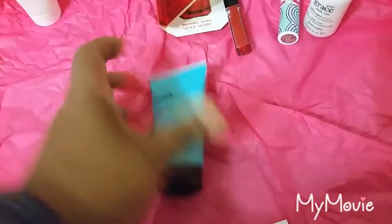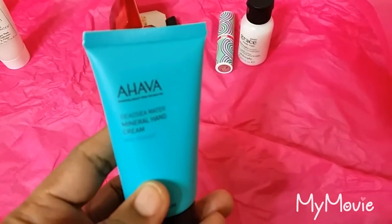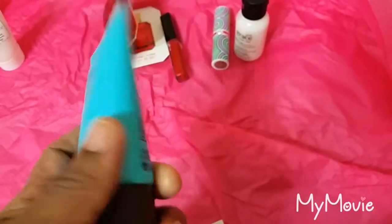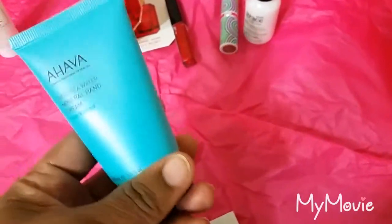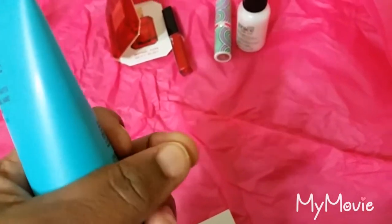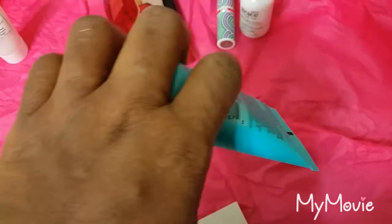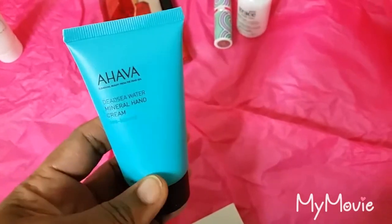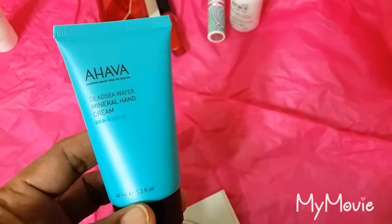The next item I have is something I'm definitely going to try immediately — the Ahava Dead Sea Water Mineral Hand Cream. It's supposed to hydrate your hands and skin. I am looking forward to this. It is wintertime and it's very cold. I'm always placing my hands in water, so if this will help keep my hands hydrated, it will become a very good friend of mine. This retails for about $24.